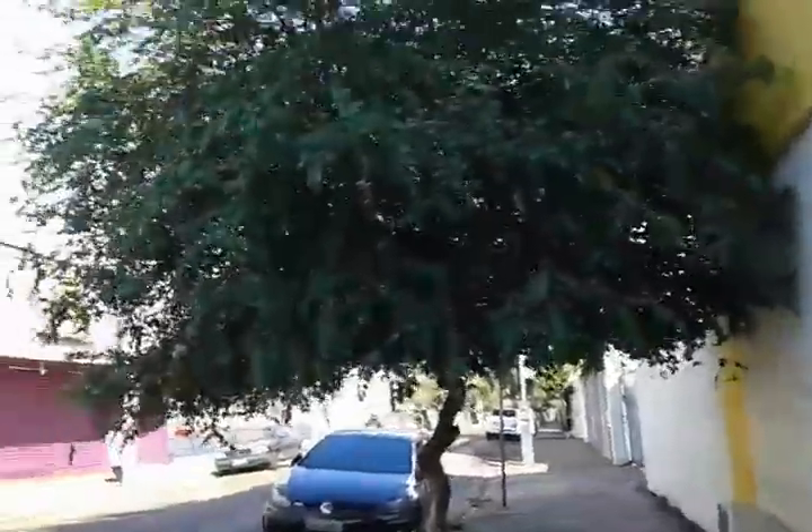Esta é a cidade de Piracicaba. Cheia de surpresas. Eu gosto de andar pela cidade porque eu vou encontrando sempre algo diferente, algo novo. Mais um pé.